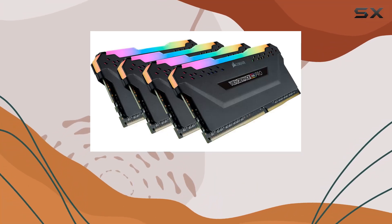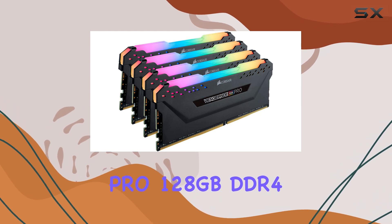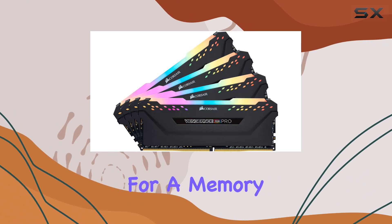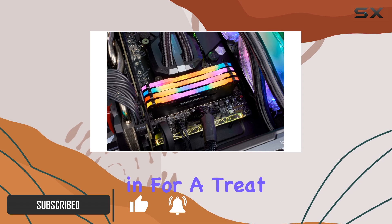Today, we're diving into the world of high-performance memory with the Corsair Vengeance RGB Pro 128GB DDR4-3000. If you're in the market for a memory kit that not only boosts your system's performance but also adds a touch of style, then you're in for a treat.